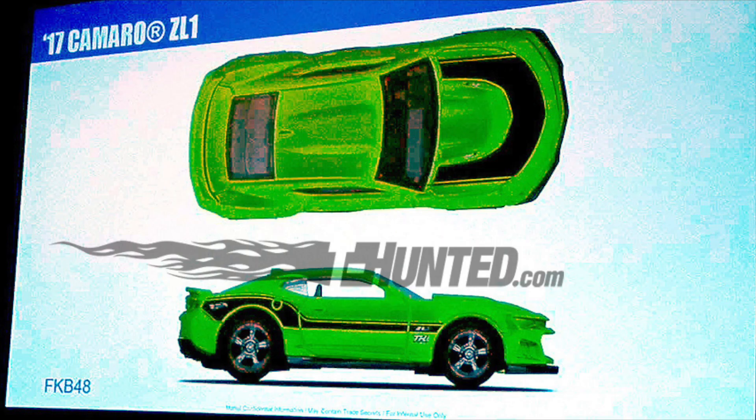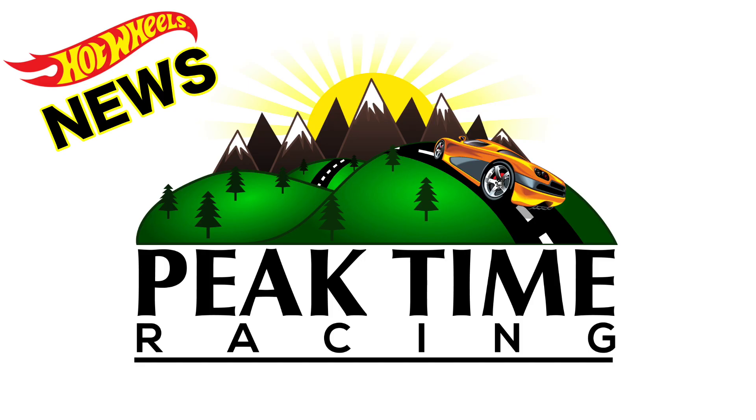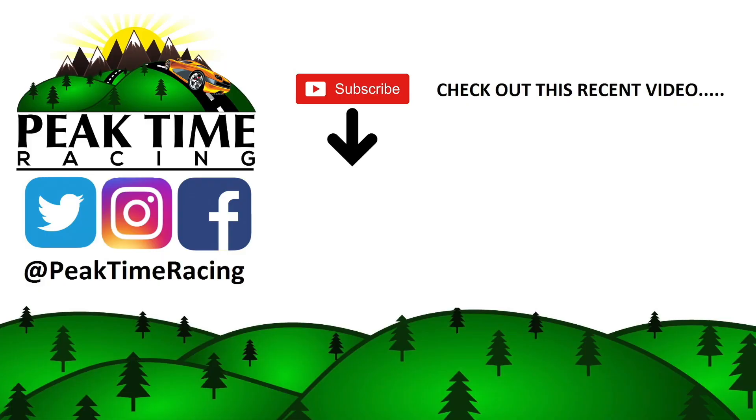And then obviously the 2017 Camaro ZL1, which will show up in a future case — we don't know the exact one yet. That's going to wrap it up for today's Hot Wheels news. Thank you for watching, be sure to subscribe so you don't miss one as I post videos daily. I'll catch you guys on the next one!